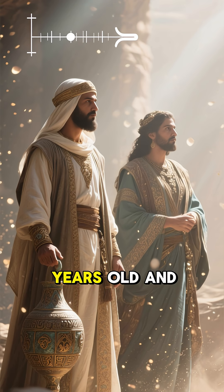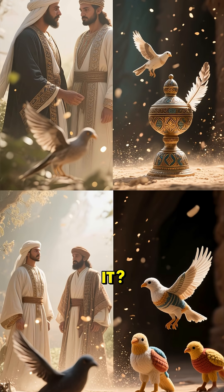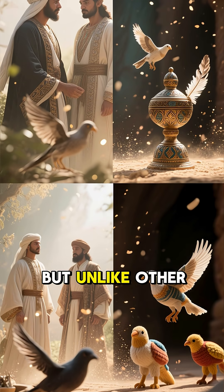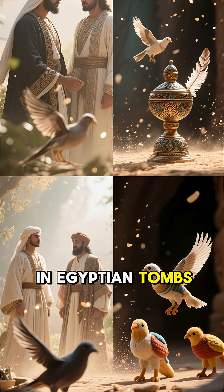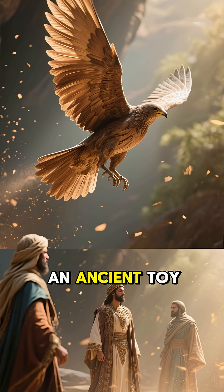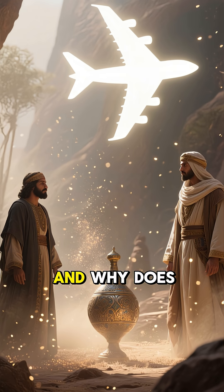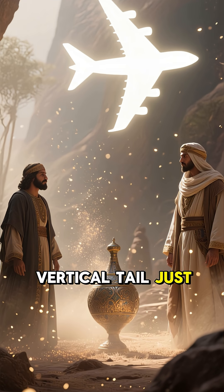It's over 2,000 years old and perfectly preserved. But what was it? Some say it was a toy, but unlike other bird toys found in Egyptian tombs, this one has no feathers. And why would an ancient toy have such perfectly aerodynamic wings? And why does it have a vertical tail, just like an airplane?